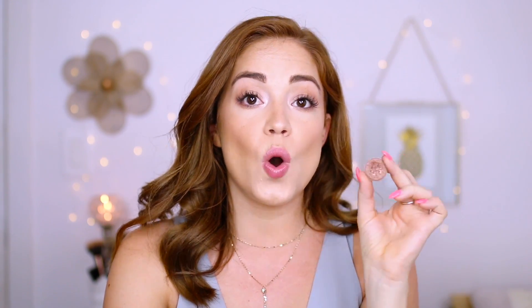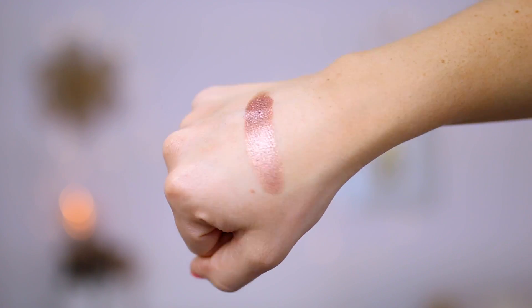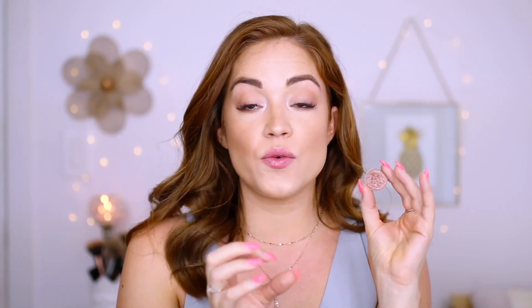I have Makeup Geek foiled eyeshadow in Grandstand — this is like a rose gold. I don't wear this as often as the others, but for something a little more fun, even if you just smudge it under the lower lash line, it's a really nice rose gold shade. It's just really beautiful for summer and gives you a little bit more of a darker look. You could put it underneath or on the outer corners — love it.